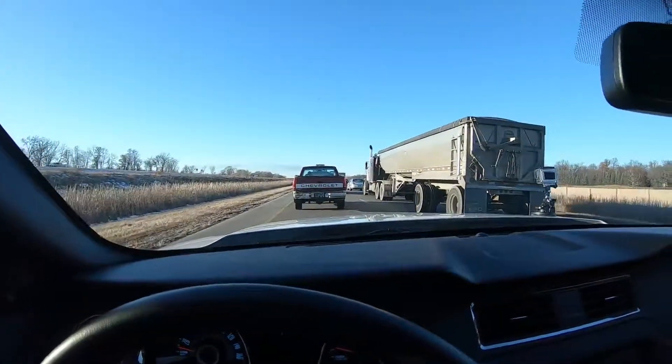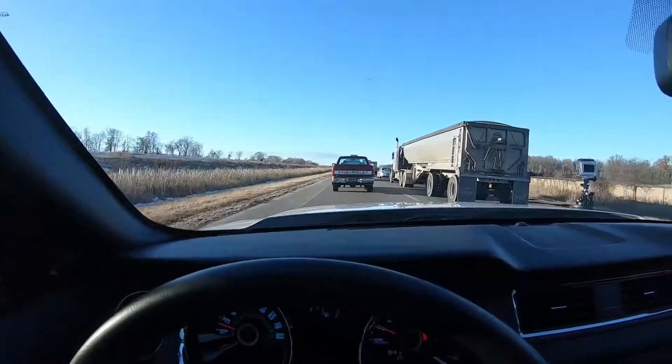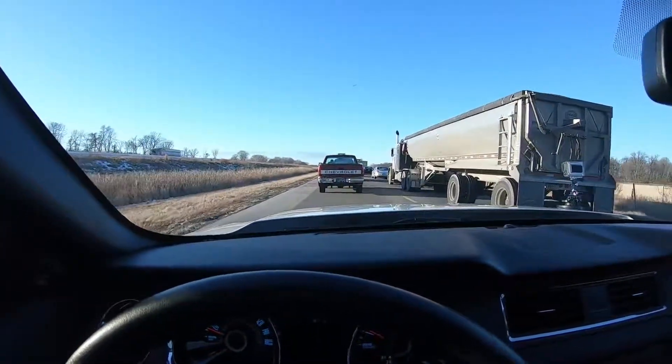As you guys can probably see, I'm stuck in traffic right now. I think there was an accident on the other side of the road or something, but this kind of sucks. It's going to take me a little while to get to the storage unit, but I will catch up with you guys when I get there.